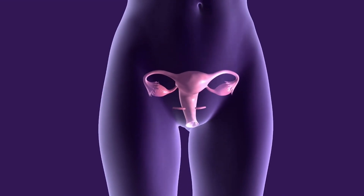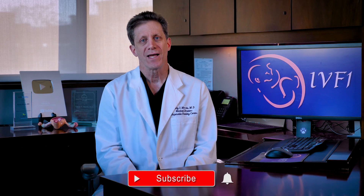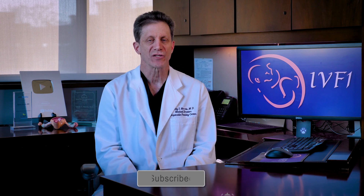A microbiome is the sum total of all of the bacteria in a certain part of the body. There has been much interest in microbiomes in recent years. It seems that some types of bacteria are important for maintaining our health. Your bowels have a microbiome, so does the vagina, and so does the uterus. This brings up interesting questions: do some people have an unhealthy uterine microbiome? If so, can an unhealthy microbiome reduce the chance for pregnancy? Can you change an unhealthy microbiome to a healthy one, and will that improve the chance for pregnancy?